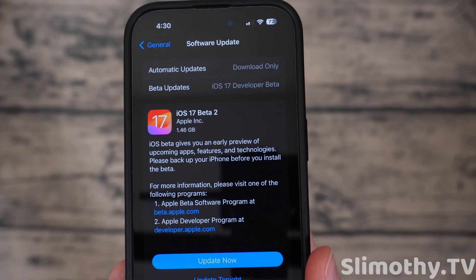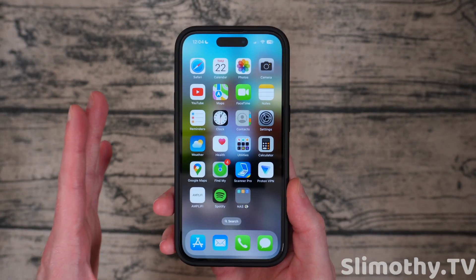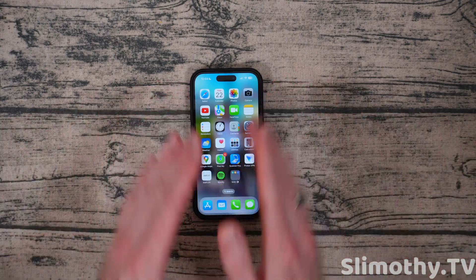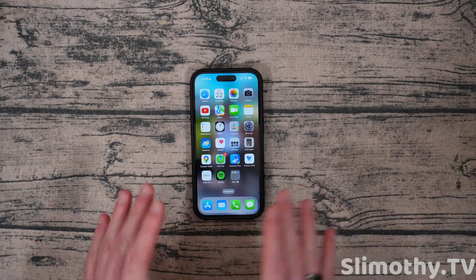The update size was 1.46 gigabytes, which is about average for a beta, so nothing unexpected there. If we want to talk about new features, the biggest one in my opinion is that AirDrop now works by simply putting a phone next to yours.